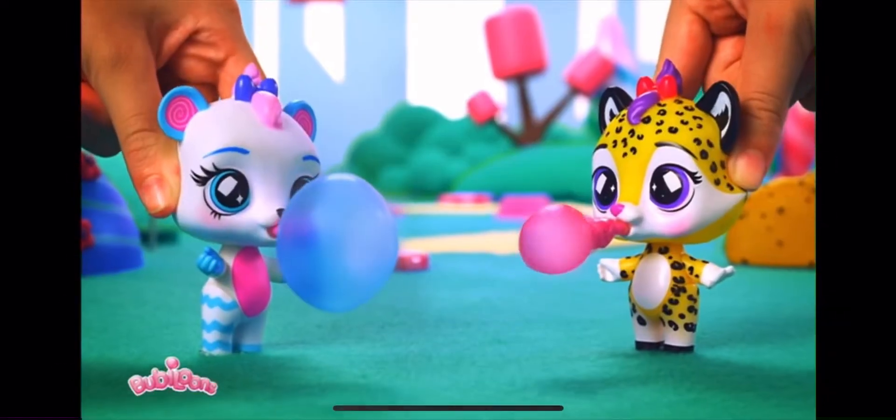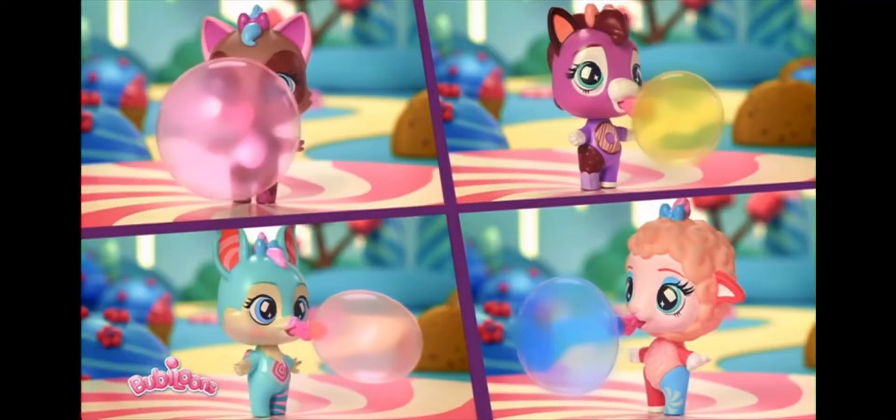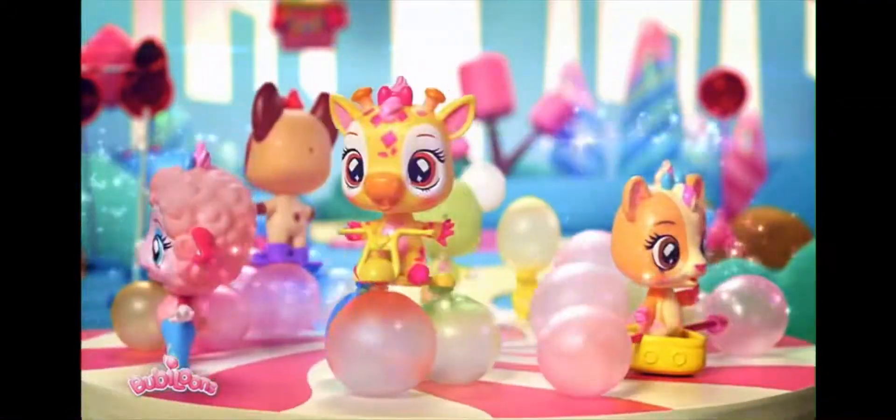Discover the new Babaloons! They inflate different shaped balloons! Create fun accessories with your Babaloons!